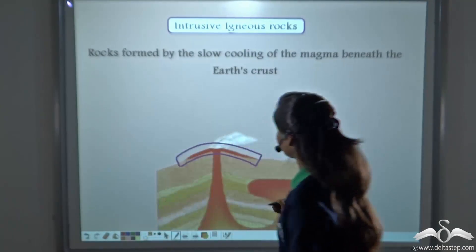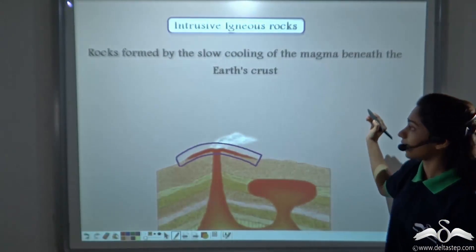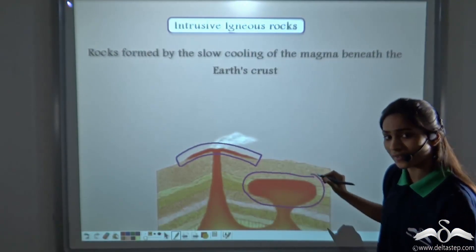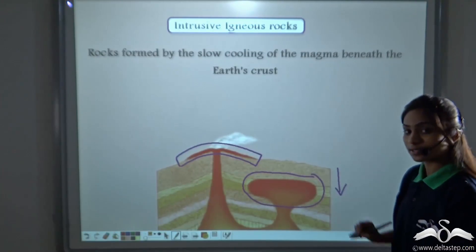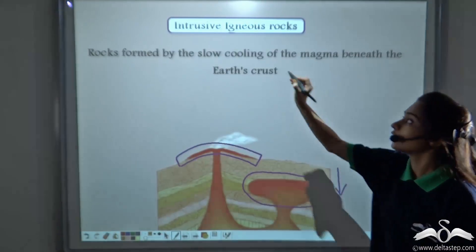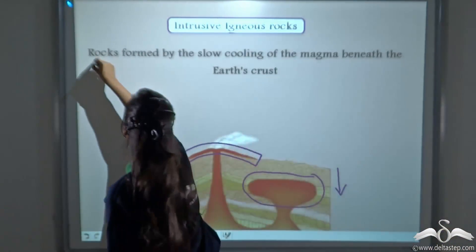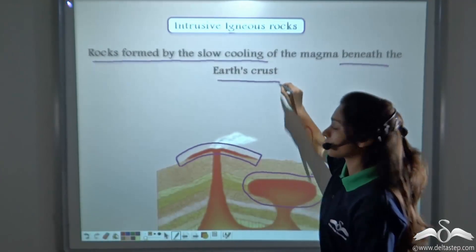What about rocks formed inside the earth? Rocks formed by the slow cooling of the magma beneath the earth's crust — where the magma cools very slowly inside the earth's crust — have a special name called Intrusive Igneous Rocks. Intrusive Igneous Rocks are rocks formed by the slow cooling of magma beneath the earth's crust.